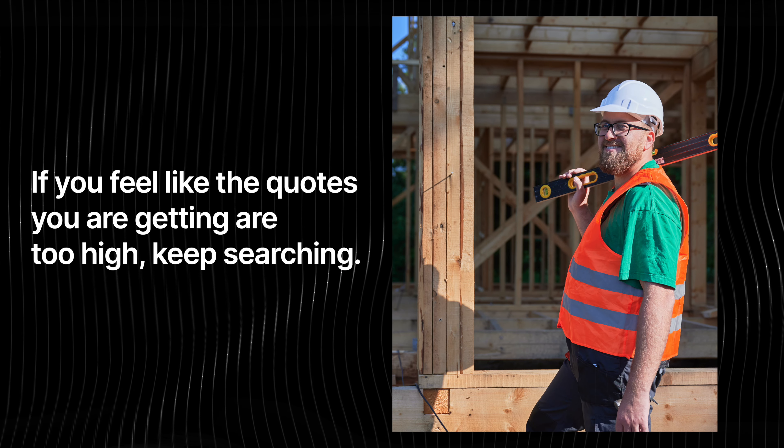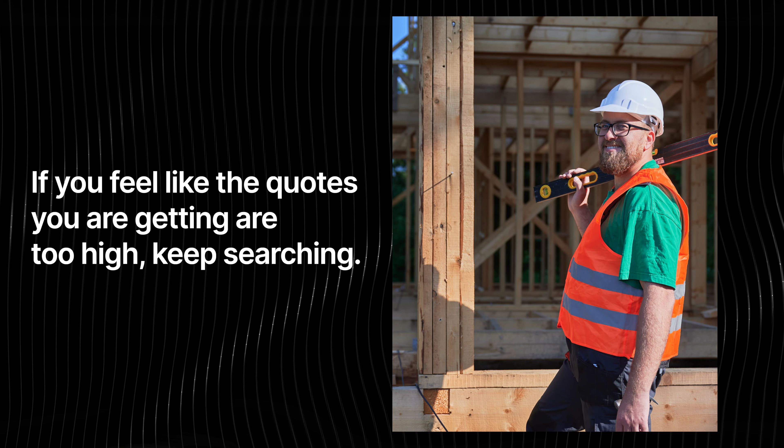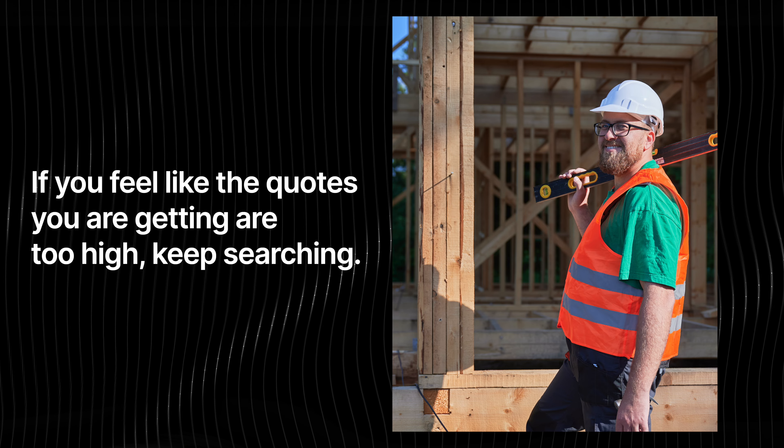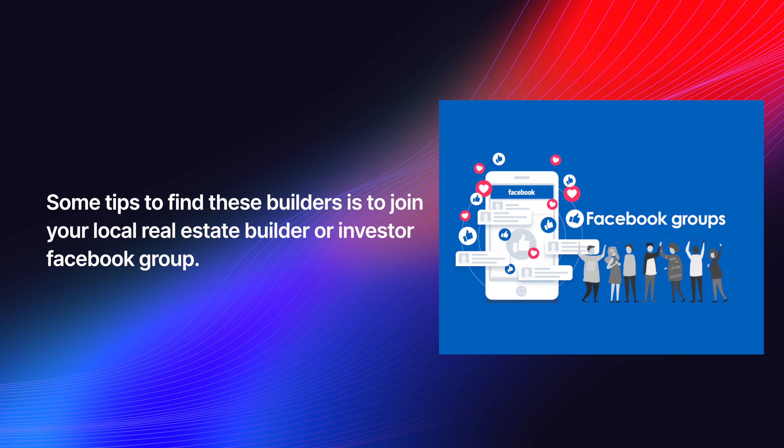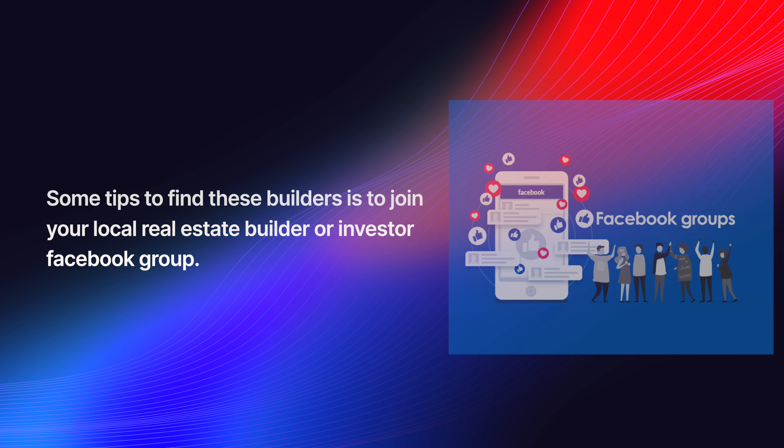Every market has different construction costs, but the principles are still the same. Make sure you get quotes for standard builder-grade finishes so you can compare them equally, and if you feel like the quotes you're getting are too high, just keep looking. It's very hard for individual homeowners to find good reasonable builders that normally build for investors, do a lot of volume, and give good pricing.